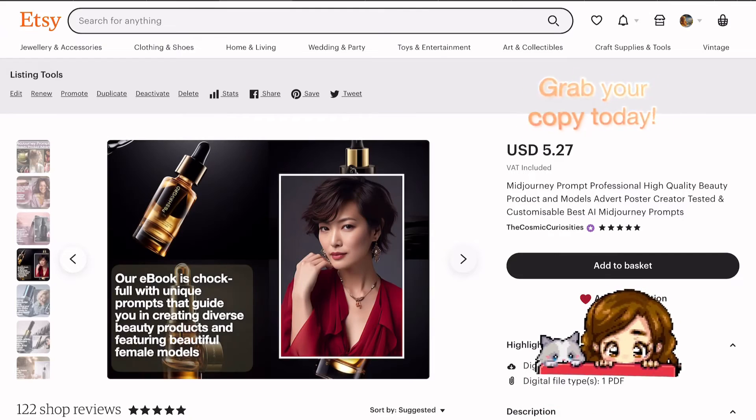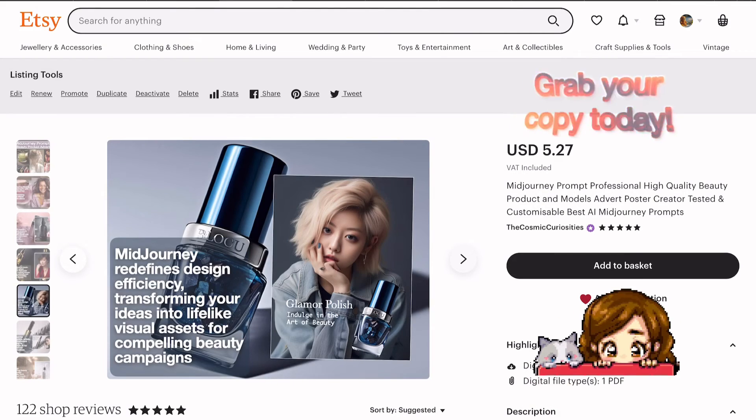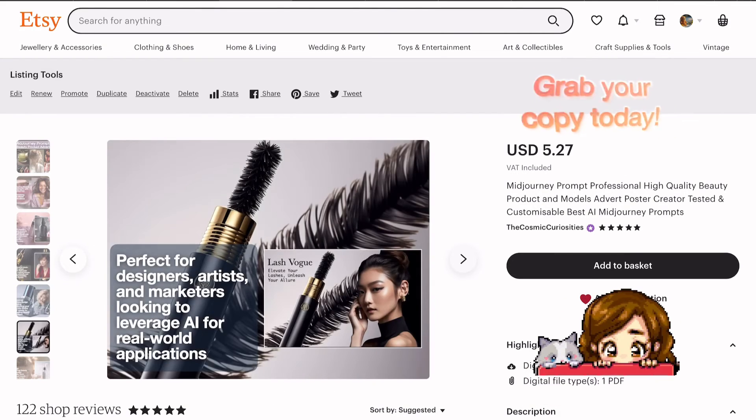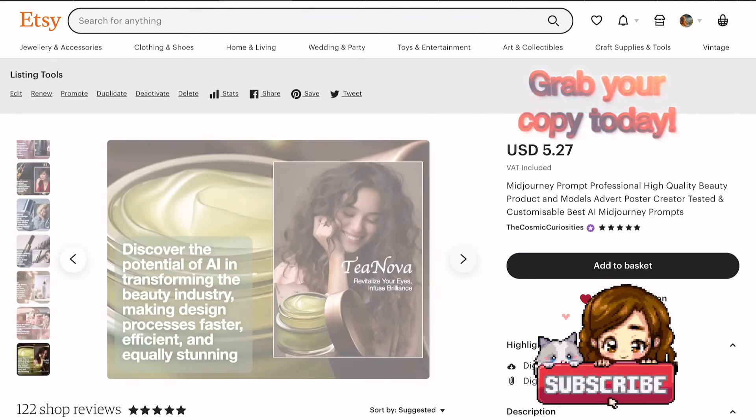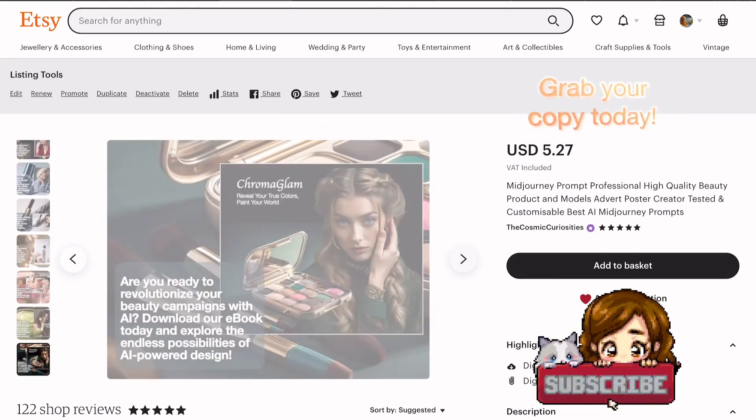Stay tuned for more tutorials, and don't forget to hit that subscribe button to stay in the loop on all things MidJourney. Together, we're demystifying AI art generation and opening up new possibilities for design and creativity. Thank you.